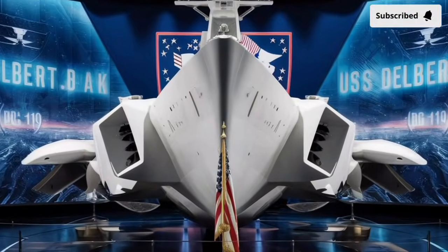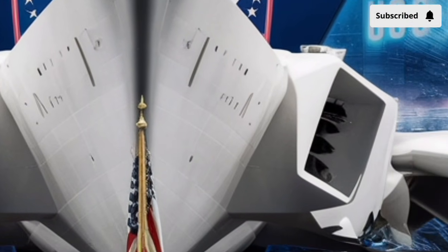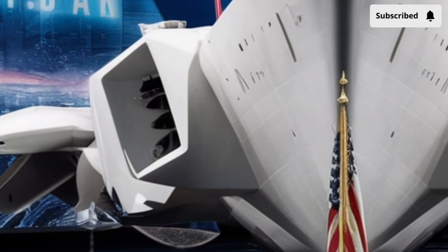Welcome back to our channel Storm Rider. The USS Delbert D. Black DDG-119 is a modern guided missile destroyer that represents one of the most advanced surface combatants ever built for the United States Navy.